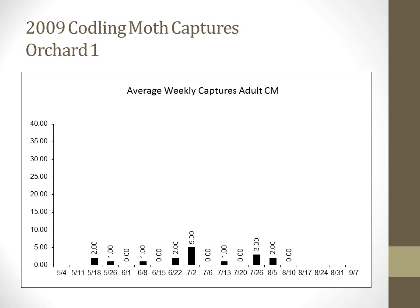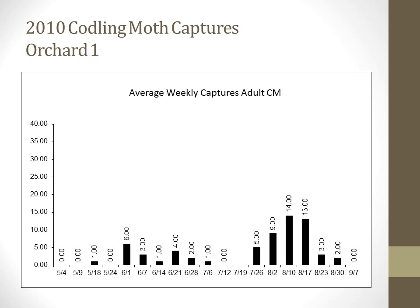Considering the increase in codling moth damage in 2010, we looked at pheromone-baited wing trap captures collected during weekly monitoring over the last three years of the project. In Orchard 1, we have a fairly baseline population in 2009. In 2010, we saw an increase in two specific peaks of adult moth flight, and the latter peak occurred in mid to late August — generally at the end of the spray program — meaning we likely missed that generation in our control measures, leading to the high fruit infestation in Orchard 1 in 2010.